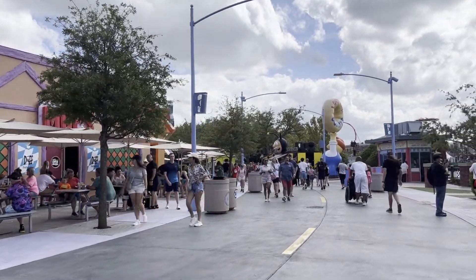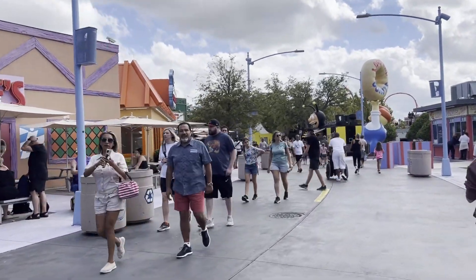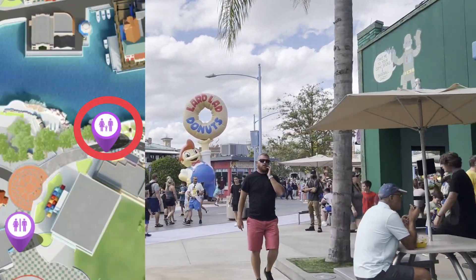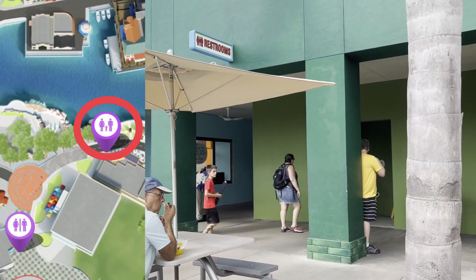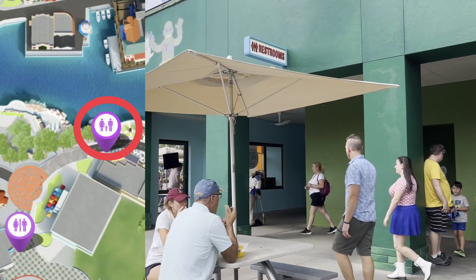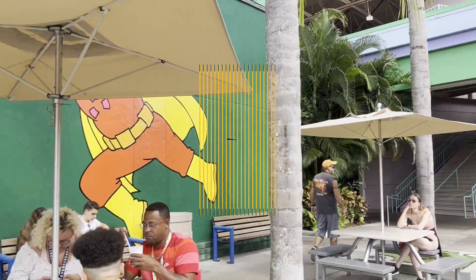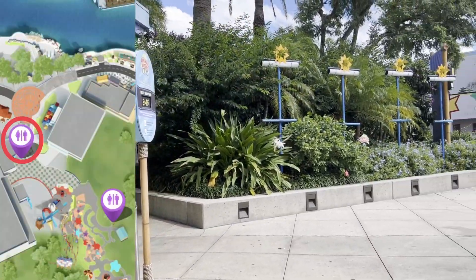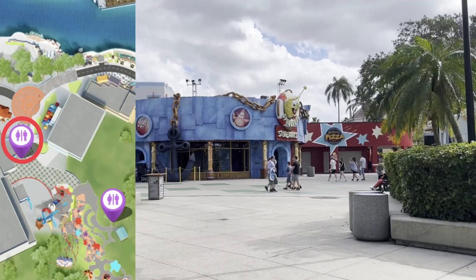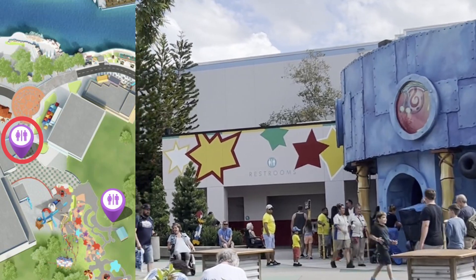You've got the ones over there by Men in Black we just showed you, or the ones over here at the end of Simpson's Land. Right across from Bumblebee Man Tacos and the Lard Lad Donut guy, it'll be the restrooms. This is also right next to the big cafeteria here in Simpson's Land, and this is also the Animal Actors on Location building — so this is going to be your closest restroom for that as well. In between Spongebob Storepants and E.T. are your restrooms right there.